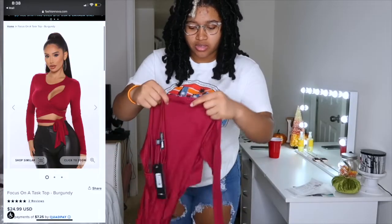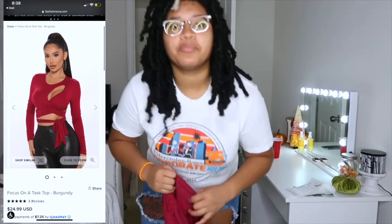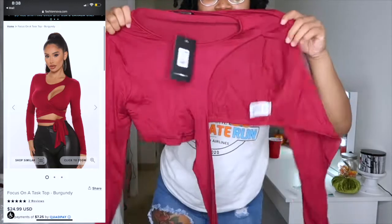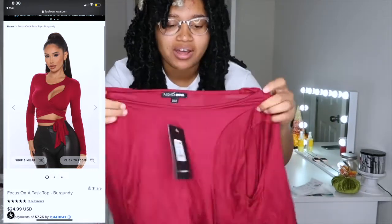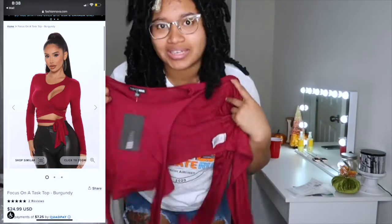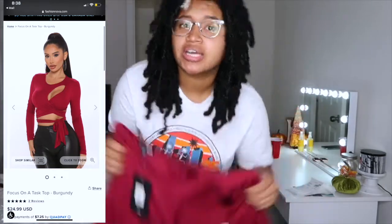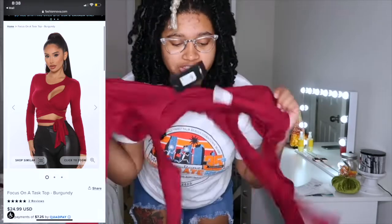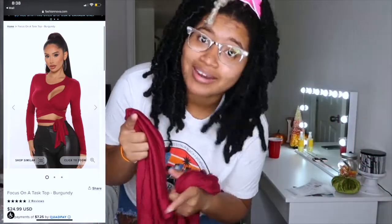Next item is this shirt. You're probably looking at it like 'what is that' but once you put it on and wrap it around you'll see what it looks like. This is in a size large because it's stretchy — whenever something's stretchy I like to size up so it's not too tight and it's comfortable.